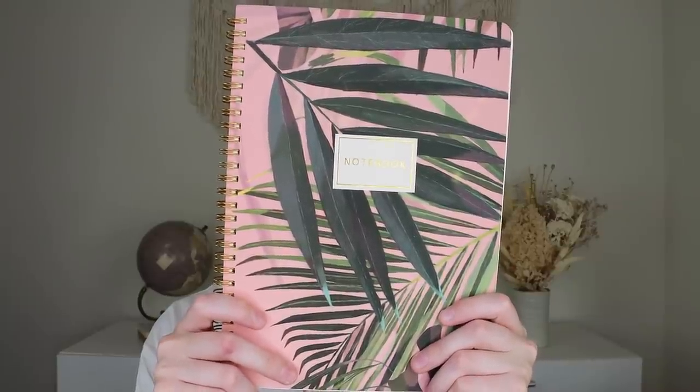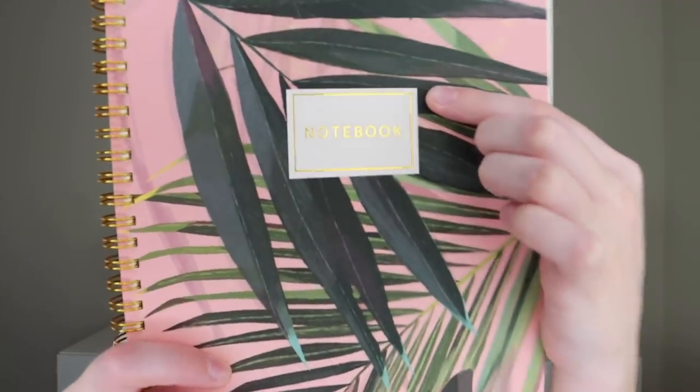Next up is a Tropical Palm Spiral Notebook by Bruno Visconti for $10.95. I love the pink with the tropics and the gold foiling. On the inside it's lined paper in a cream color. It's not the thickest notebook but it has a strong piece of cardboard integrated in the back for structure. I really love this. To match it, we also got a Tropical Palm Mini Jotter Notebook by Bruno Visconti for $6.95 — and oh my gosh, it is so cute. The notebooks in this June box might be my favorite ones we've gotten thus far.